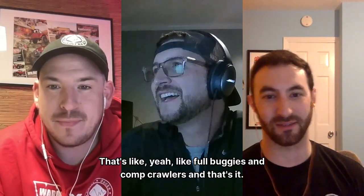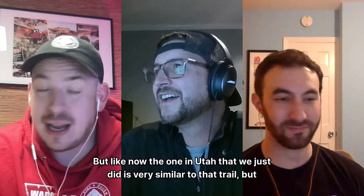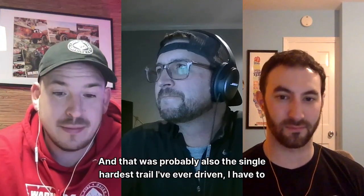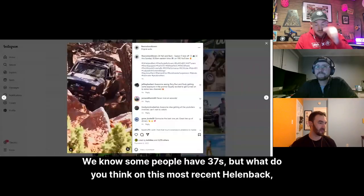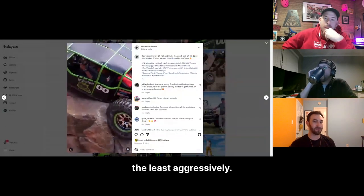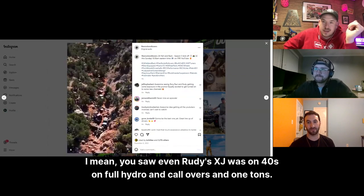The Utah trail we just did was very similar to Oklahoma but uphill, and it was probably the single hardest trail I've ever driven. For reference, most people listening run 35s or maybe 37s — what's the least aggressively built vehicle that could get through this year's Hell and Back without just winching obstacle to obstacle? Even Rudy's XJ on 40s with full hydro basically winched every obstacle.